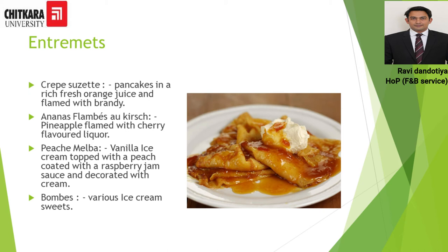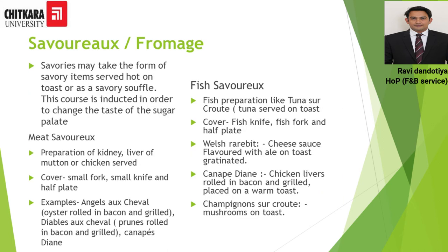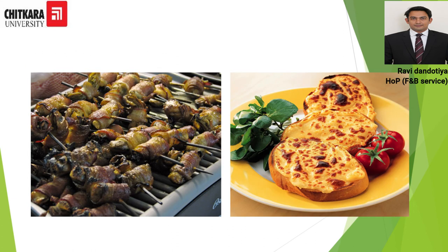After the sweet course, the tongue is coated with sweetness, so we need to break that with savory preparations. The savory course is classified into two categories: meat savory and fish savory. Preparations of kidney, liver, mutton, and chicken are served in the meat savory, with a cover of small fork, small knife, and half plate. In fish savory, various styles of fish preparations can be served, with a cover of fish knife, fish fork, and half plate. Angels on horseback, visible in the image, is an example served in the savory course.